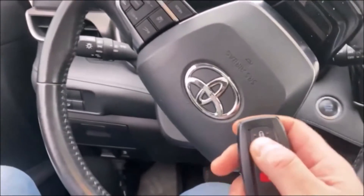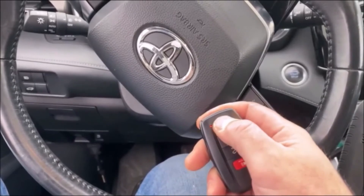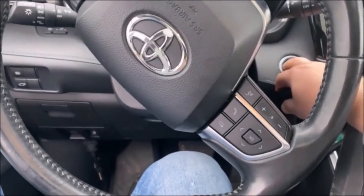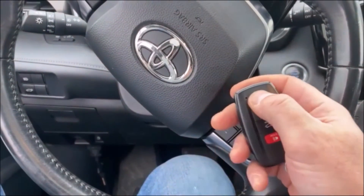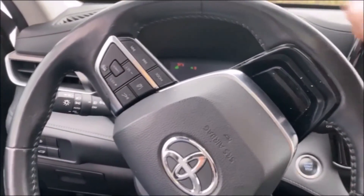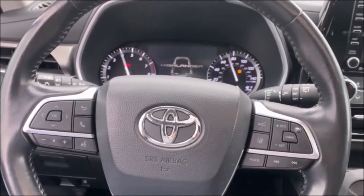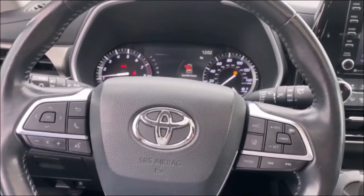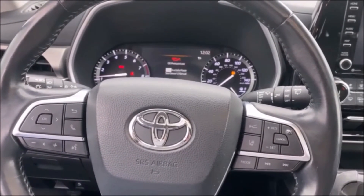Let's give it a try. There's our keyless and the start. Bada bing bada boom — 2020 Toyota Highlander, all keys lost, USA prox reset without TIS conversion.